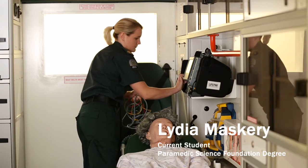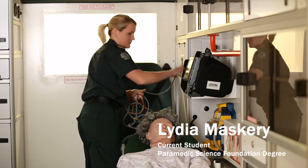Hi, I'm Lydia. I'm a final year student on the Foundation degree in Paramedic Science at St George's. The facilities here at St George's are fantastic because we're based in a hospital. I think that gives us a real advantage.